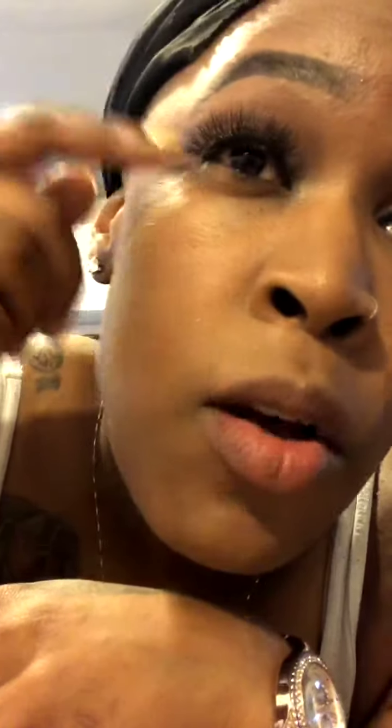I'm going to put these lashes on — usually I use my finger but I'll use the applicator so y'all can see how it's done. When you put lashes on, you want to make sure the glue is actually sticky — they call it tacky in the makeup world. You want it sticky so it'll stick right away once it hits your lash line.